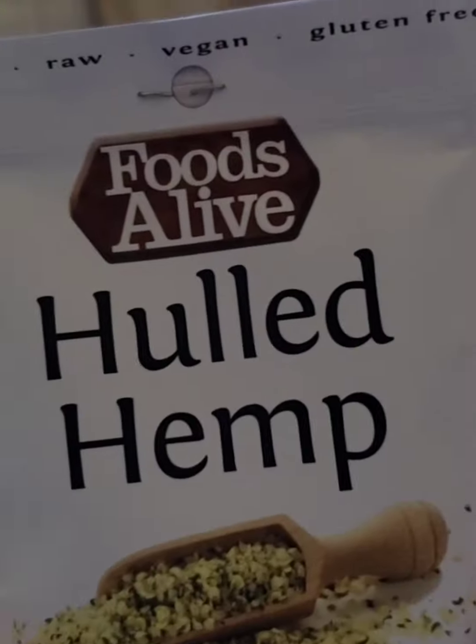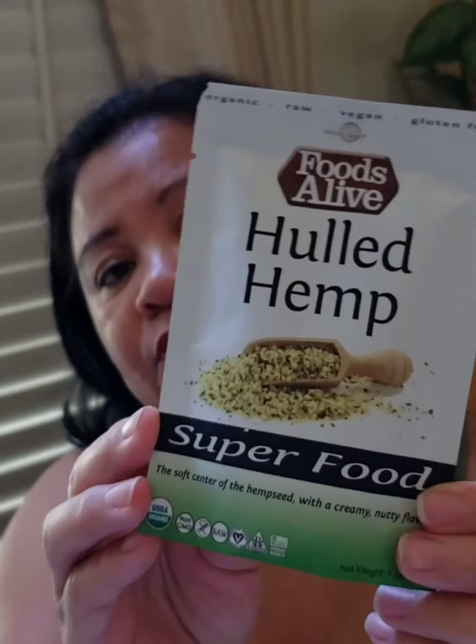Next we have hemp seeds from Fruits Alive. I've had hemp seeds before, mainly in my smoothies and as a snack. They do have a nutty flavor which I quite enjoy, and they're very filling. These are a superfood — the soft center of the hemp seed with a creamy nutty flavor. They are organic, non-GMO, and raw, plus they're kosher. If you go onto their website and sign up for their newsletter, you can get 20% off your first order.